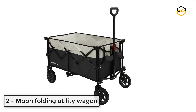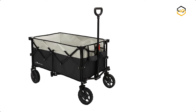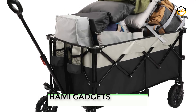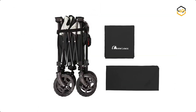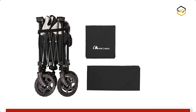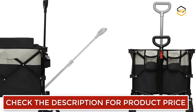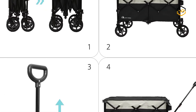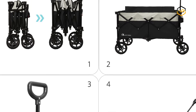At number 2, we have the Moon Folding Utility Wagon. With large dimensions of 36.6 x 22.4 x 23.6 inches, this collapsible wagon is made of 600D Oxford fabric and PVC material that are durable, waterproof, and won't tear when sharp items are placed inside. It is easy to disassemble and clean. It can be stored in a carry bag for easy transport, and the strong steel frame construction holds up to 220 pounds. The handle extends to 31.5 inches and can be adjusted in angle for effortless pushing and pulling.